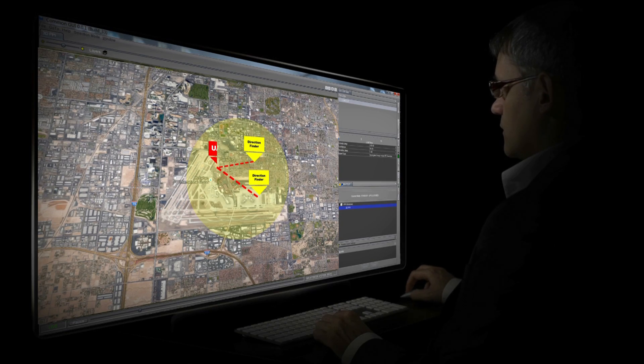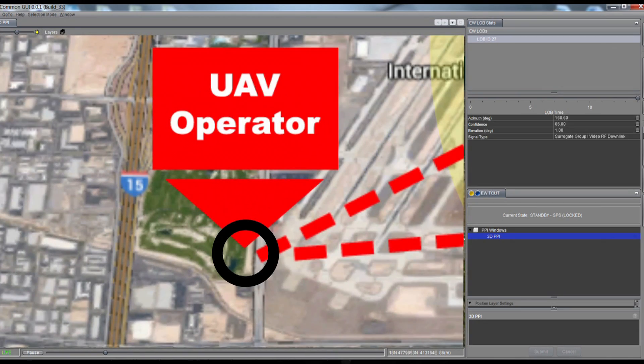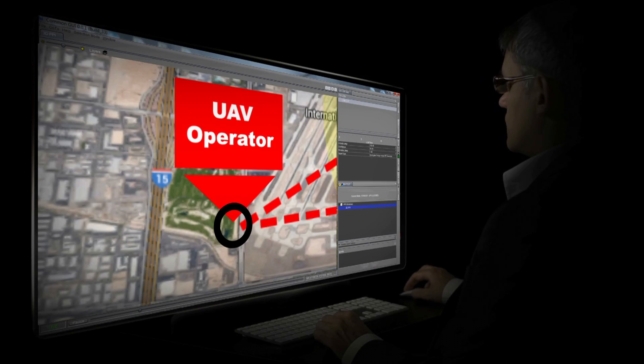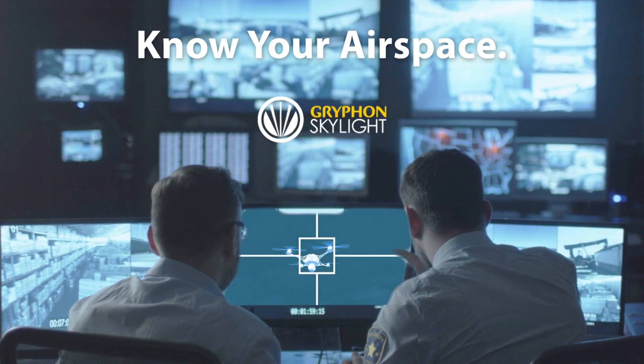Skylight integrates and fuses data from radar, which provides a long-range detection capability. You can get a direction bearing on a target of interest that will alert the operator that there may be a threat in a particular region, and then they can click on the data on the screen and steer an EOIR camera to that potential threat and examine it more closely in detail.